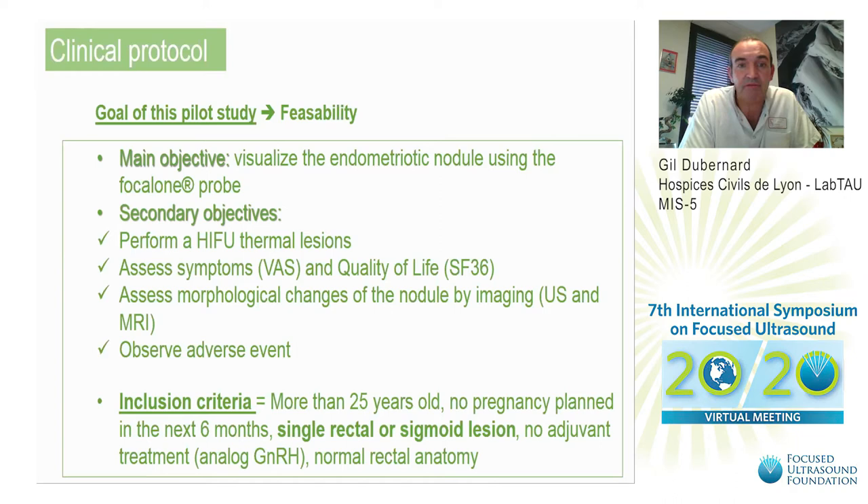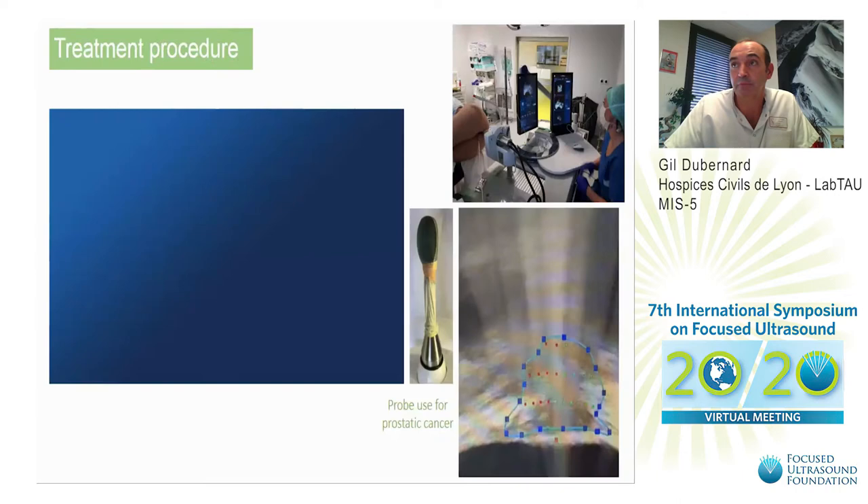We also observed adverse events. We included patients older than 25 years old, with no pregnancy planned in the next six months, single rectal or sigmoid lesions, no adjuvant treatment, and normal rectal anatomy.